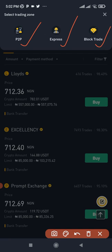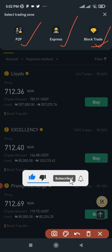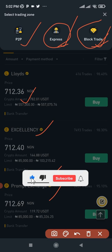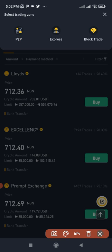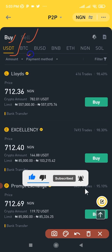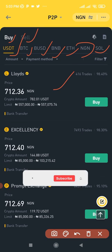Block traders are for those who want to trade larger amounts — say you have crypto worth 100 million Naira; there are businesspeople ready to handle that transfer. The express mode lets you put in an amount and Binance automatically matches you with someone to complete the transaction. Standard P2P requires you to search for traders manually. You can buy or sell USDT, BTC, BUSD, BNB, Ethereum, Solana, or trade in NGN directly.